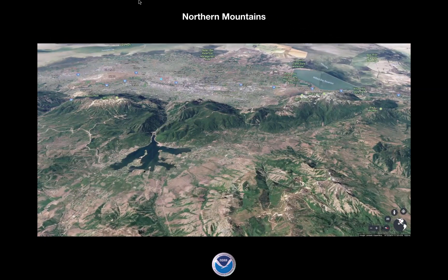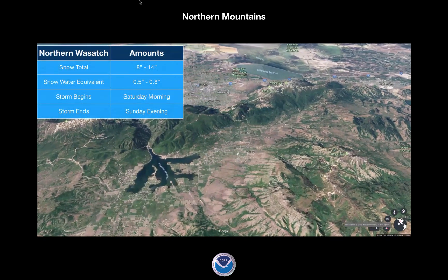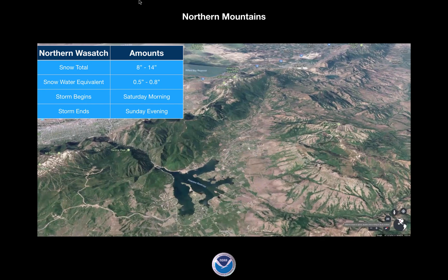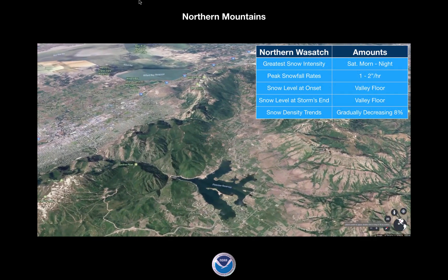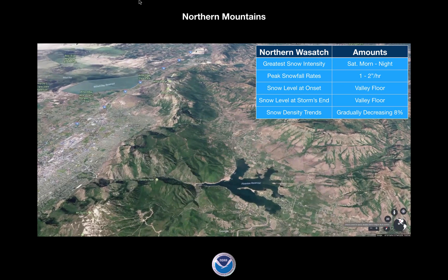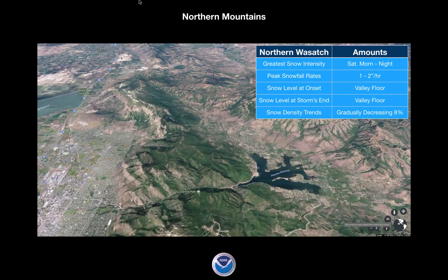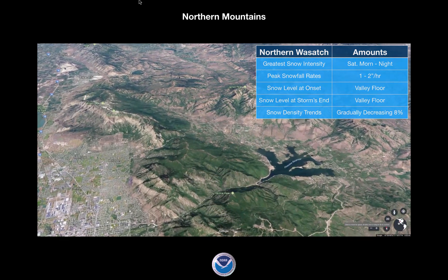Looking at the northern mountains — the Powder Mountain and Snow Basin area — we're looking at snow totals of about 8 to 14 inches with a half an inch to 0.8 inches of snow water equivalent. That's going to start Saturday morning and end Sunday evening, with the greatest snow intensity again Saturday morning and then Saturday night — a two-part storm with one to two inches per hour. Snow density trends are going to be gradually decreasing, a low density event. Ogden Peak will get the highest winds, somewhere around 60 to 70 miles an hour out of the west-northwest, briefly tonight.